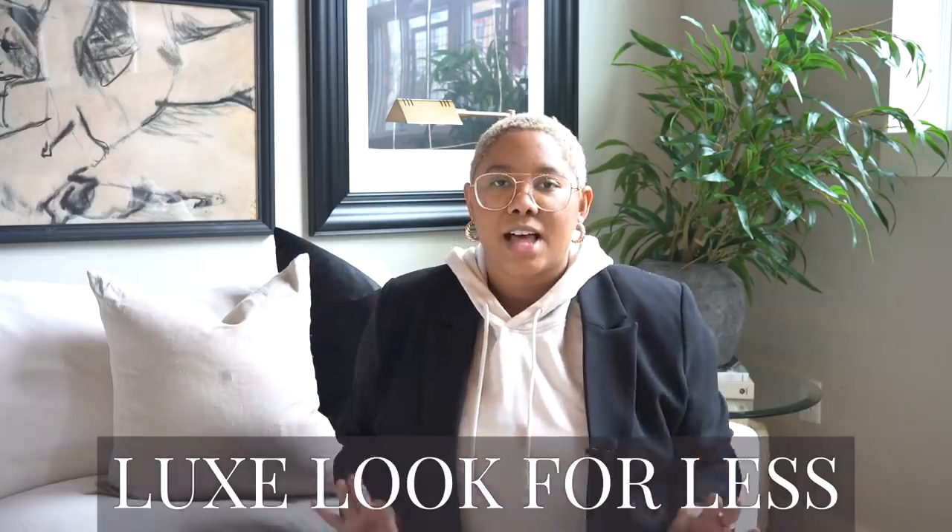Welcome back to DIY with KB. My name is Kiva and I teach people how to achieve the luxe look for less. In today's video we're talking about the things you're doing that are ruining your home. I don't care how much money you've spent or how many hours you've spent curating your home — if you're doing any of these things you need to stop immediately. Please don't forget to subscribe, like this video, and check me out on Instagram.